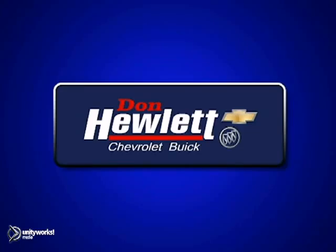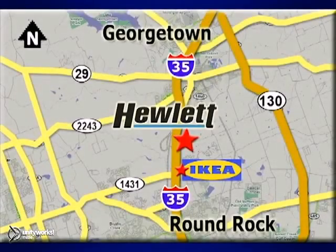We'd love to have you take this for a memorable test drive. At Don Hewlett Chevrolet Buick, we make it easy. We are conveniently located at 7601 South I-35 in Georgetown, Texas.